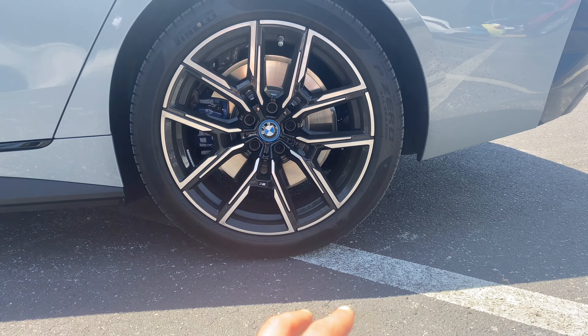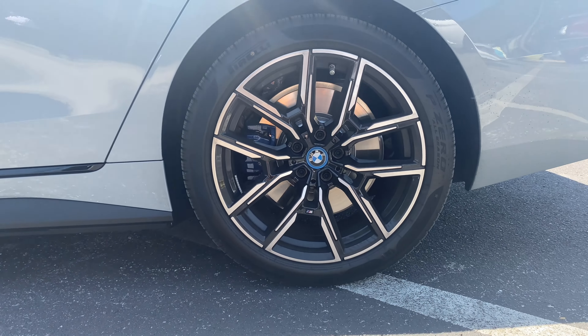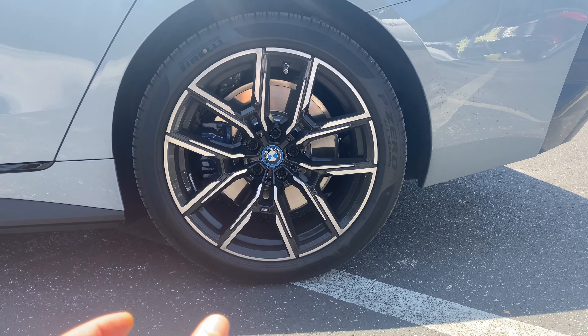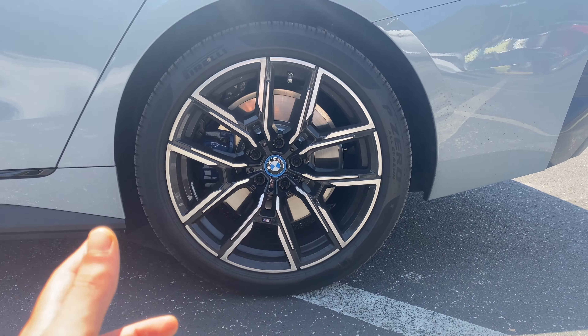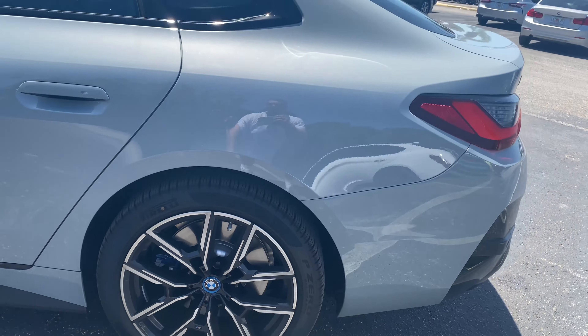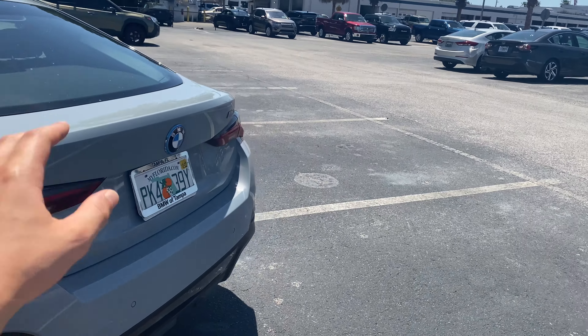The rear wheel and tire setup is basically the same, however here we get 255/40R19 Pirelli P Zero all-season tires — a wider compound out back. You should still be able to do tire rotations since it's only a 10-millimeter difference, but it's still probably better to keep the wider tires at the rear. You get a smaller brake caliper out back, but the rim design is basically the same.